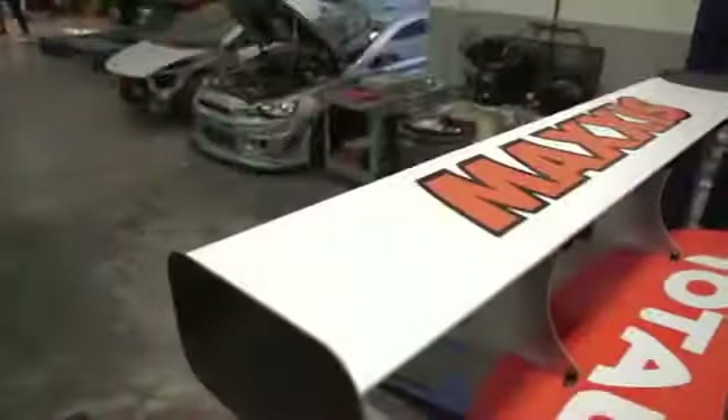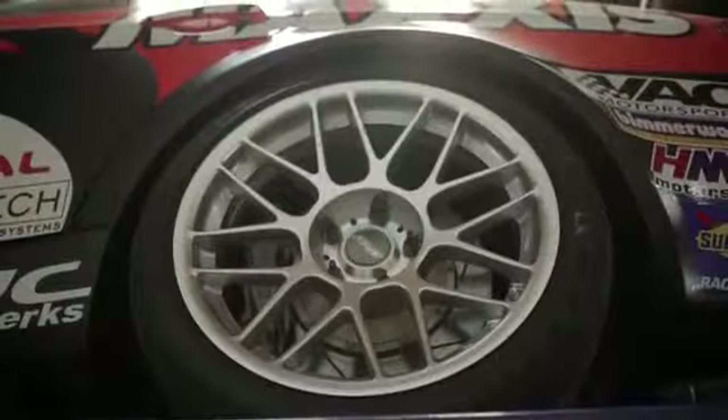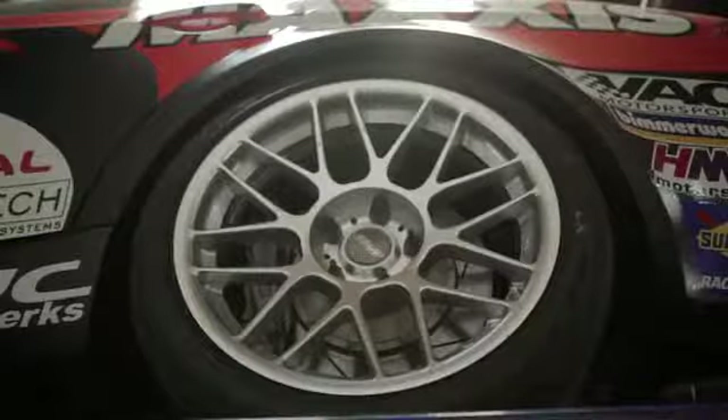In prepared racing, what you're allowed to do is aerodynamic modifications — rear wings, front splitters, canards. You have to run on DOT R-Comp tires, so we run the Maxxis RC1. You're allowed any tire width and any wheel width and spacing that fits within the fenders of the car.